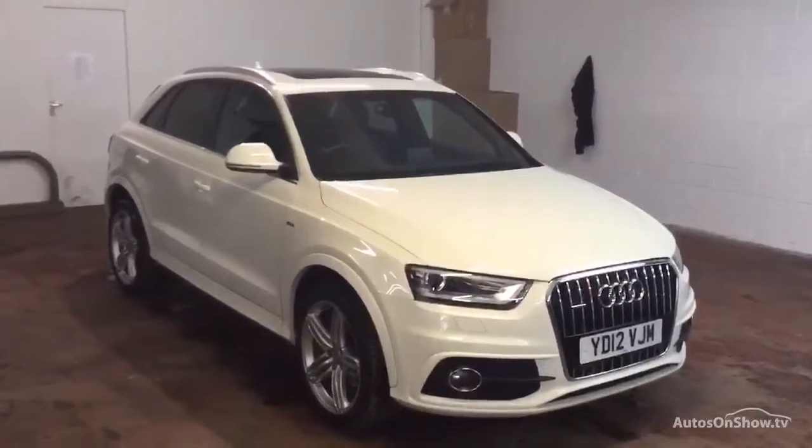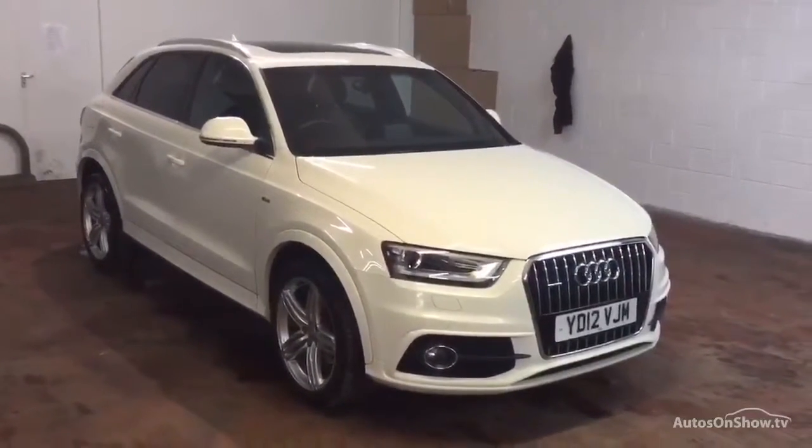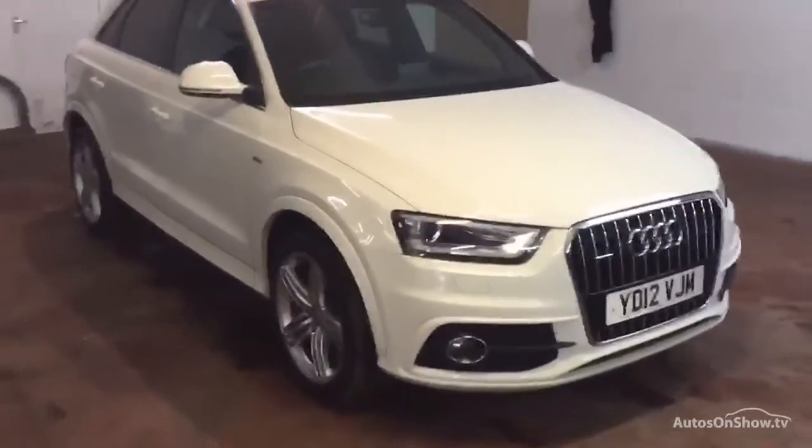Hi, it's Jordan here from Rybrook Copper Land Rover Halifax. We've got a 2012 Audi Q3 S-line, 2 litre petrol in white. It's in really nice condition.